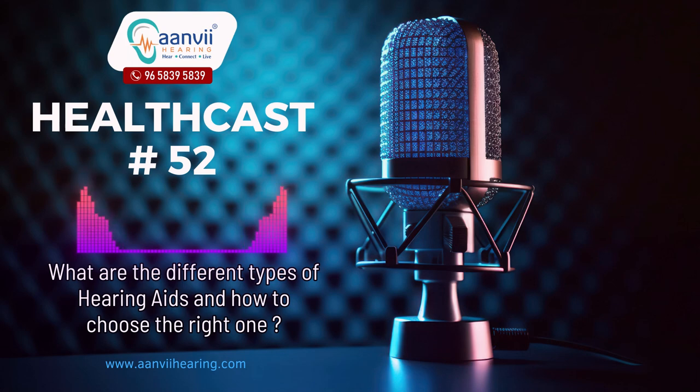In the ear, which is ITE, hearing aids. ITE hearing aids are custom made to fit directly into the ear, filling the outer part of the ear. They are visible when worn and are available in different sizes including full shell, half shell, and canal styles. ITEs are suitable for individuals with mild to severe hearing loss. The choice of size depends on personal comfort and cosmetic preferences.